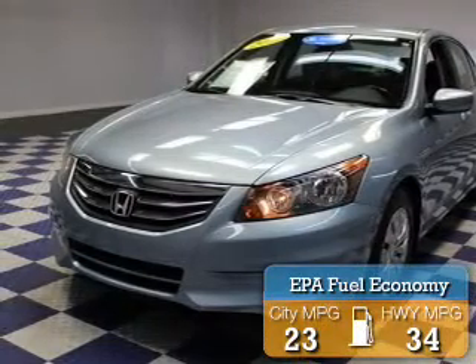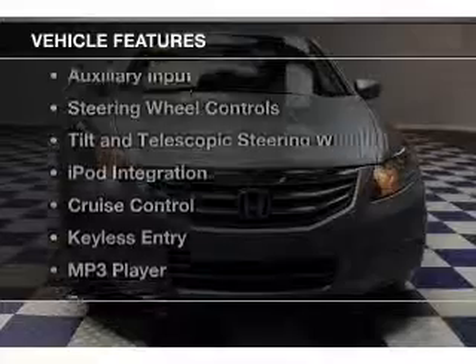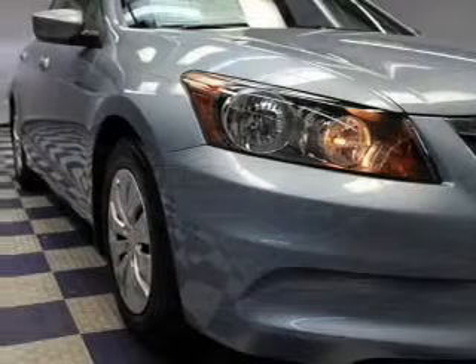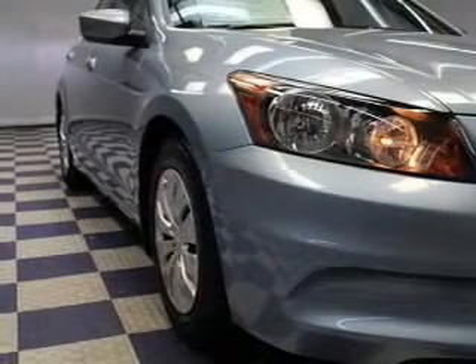Great fuel efficiency saves you money by requiring fewer trips to the gas station. The features include digital audio input and auxiliary input, steering wheel controls, tilt and telescopic steering wheel, iPod integration, and cruise control.